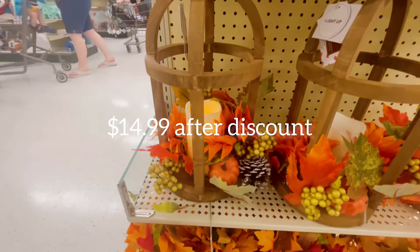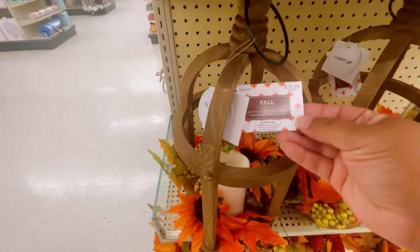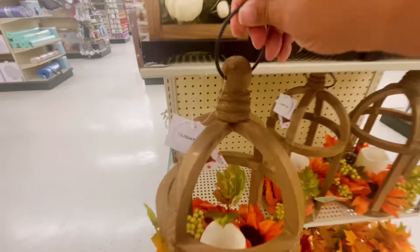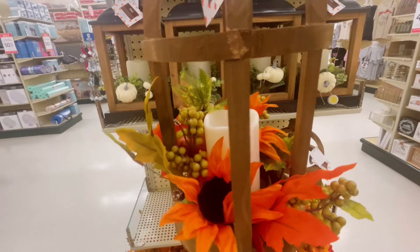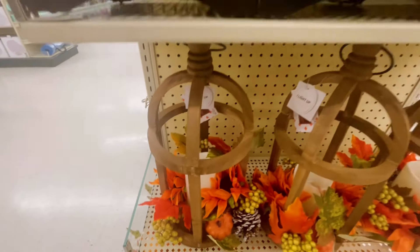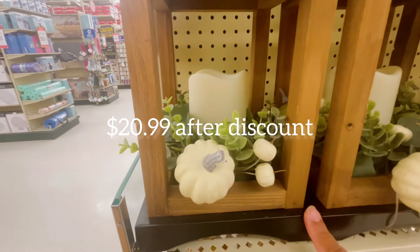And then we have — oh, this is so pretty. What's the name of this thing? Lantern! I can't believe I was blanking on that word. It says 'floral cage wood lantern.' It's gorgeous, you guys — it has a little bit of everything you need for fall, already done for you. If you don't want to put it together, here it is done for you at Hobby Lobby, and it's $39.99. Then there's a black-top one which is $34.99 — a bit more muted and calm for those who love neutral decor.